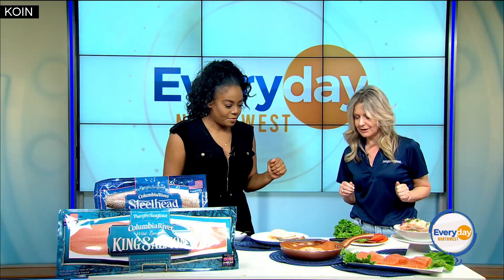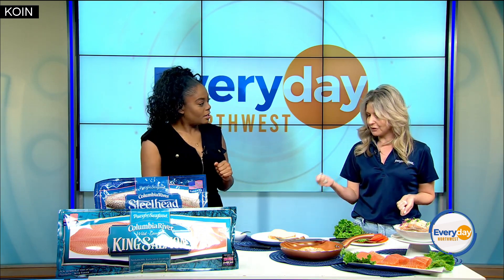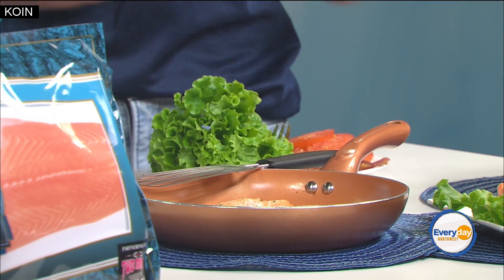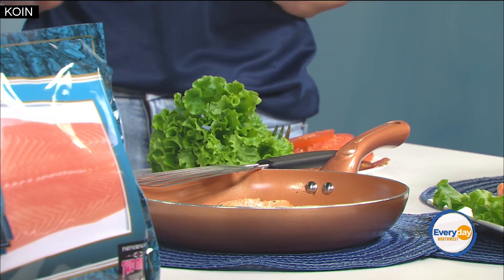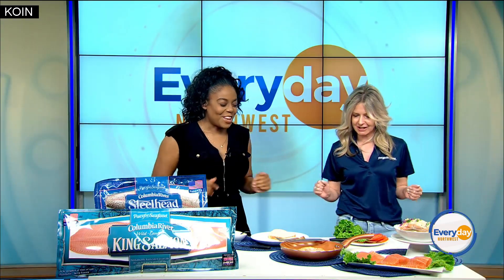Here we have some of our steelhead that we've cooked up. We put it in the oven and finished it in the pan to get the skin really crispy, because we like the skin — though you can keep it on or off. We're going to use this to make one of our favorites: a steelhead BLT today. And you're going to make it for us, Ashley!